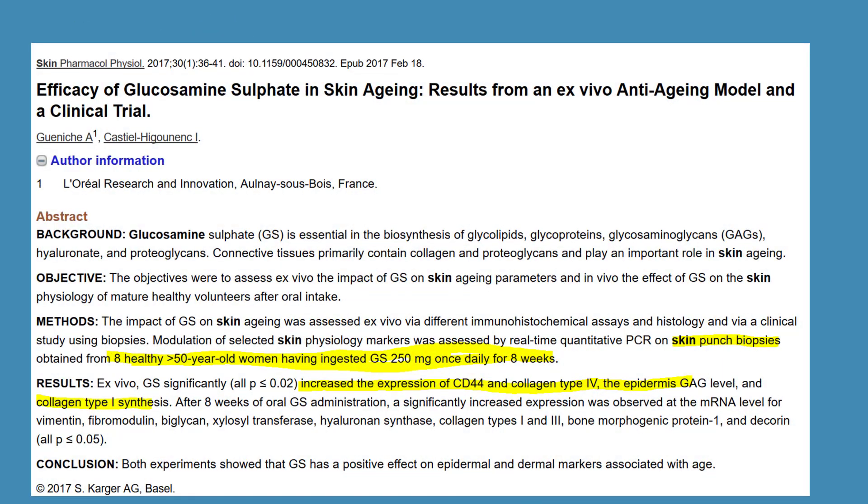We've got this interesting investigation: efficacy of glucosamine sulfate in skin aging — results of an ex vivo anti-aging model and clinical trial. It involved eight Caucasian women over the age of 50, given glucosamine sulfate at 250 milligrams a day for two months. Researchers noted that when they took biopsies of the skin, they saw improvements in the production of various types of collagen, and there appeared to be some genetic changes that favored the production of collagen and hyaluronic acid. However, this study did not look at wrinkles directly — rather it suggested that taking glucosamine at this dosage seems to help support healthy skin.